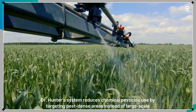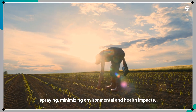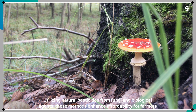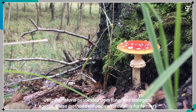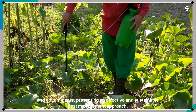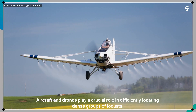Dr. Hunter's system reduces chemical pesticide use by targeting pest-dense areas instead of large-scale spraying, minimizing environmental and health impacts. Utilizing natural pesticides from fungi and biological agents, these methods enhance affordability for farmers and governments, presenting an effective and sustainable pest management approach.